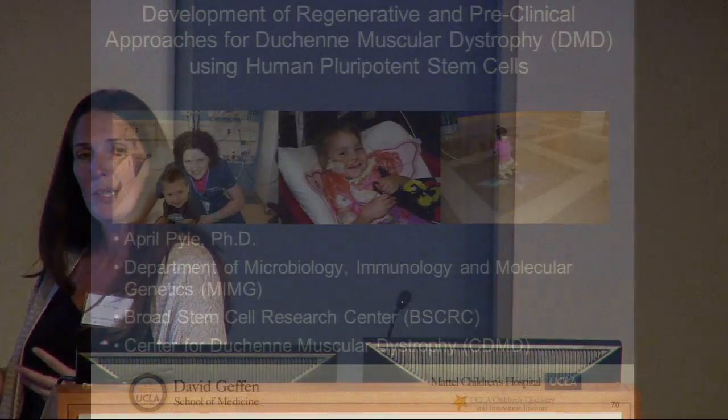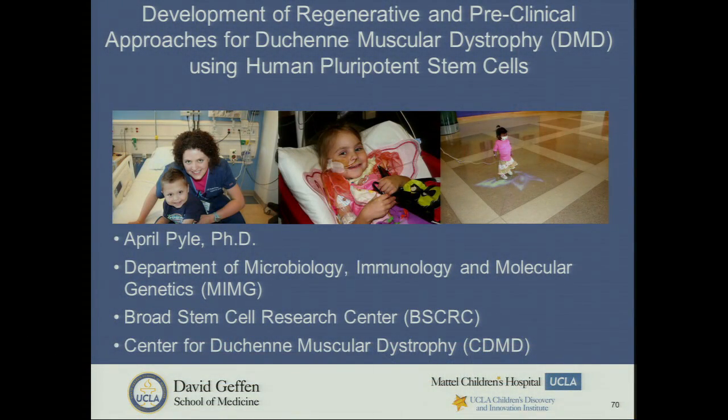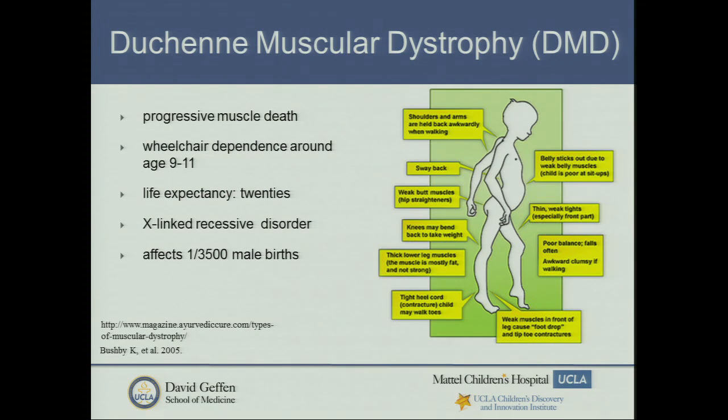I'd like to thank Bridget and the organizers for inviting me to speak and for organizing this great symposium. It's really nice to have the link between basic researchers and clinicians. What I'm going to tell you about today is some of our work thinking about how to use human pluripotent stem cells for regenerative and preclinical approaches to treat Duchenne muscular dystrophy, or DMD.